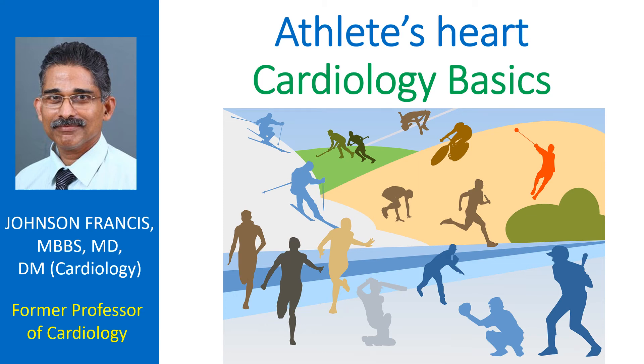Athlete's heart is thickening of the heart muscle due to constant training in response to increased circulatory demand. It is not dangerous — it is a physiological adaptation of the heart to training and increased load. It is associated with a slow heart rate called athlete's bradycardia.